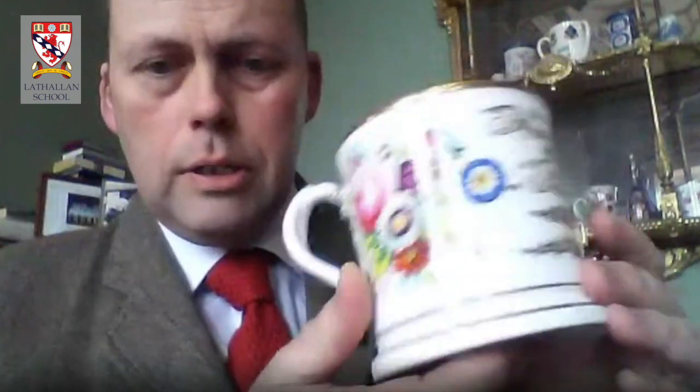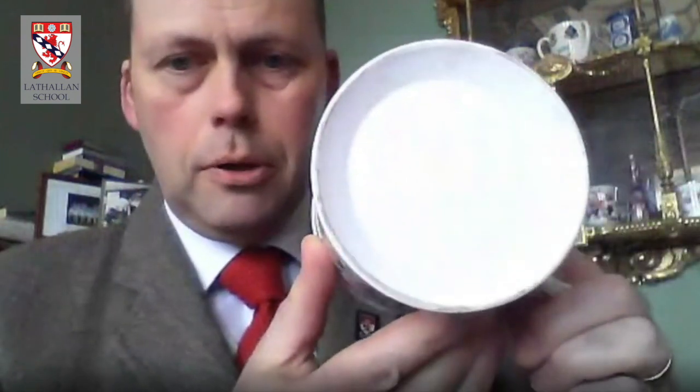You'll also notice a lovely floral design on this side and this side, gold trim, and no maker's mark — so individually made. It's a christening cup for Hercules Scott.